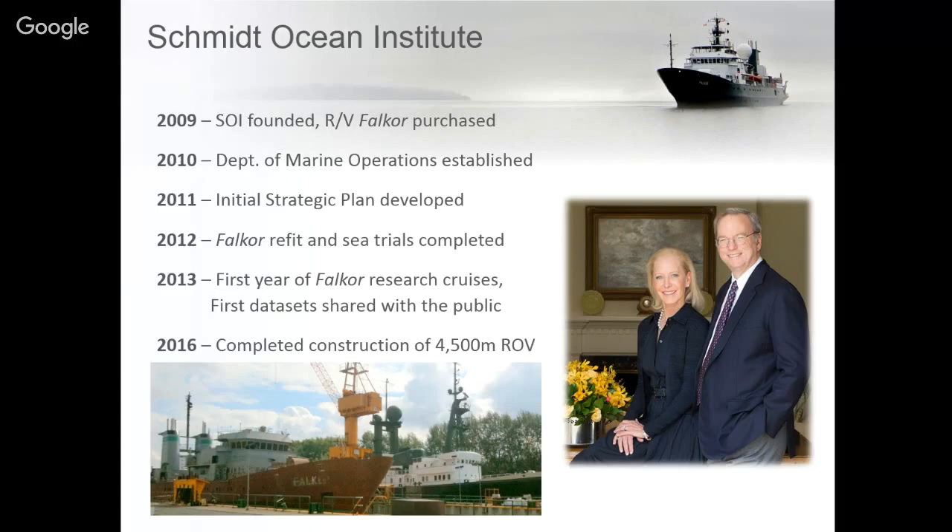In 2012 we completed our refit and started sea trials. In 2013 we started our first full year of science. Last year we were pleased to add to our ship ROV Sebastian, which is a 4,500-meter remotely operated vehicle.